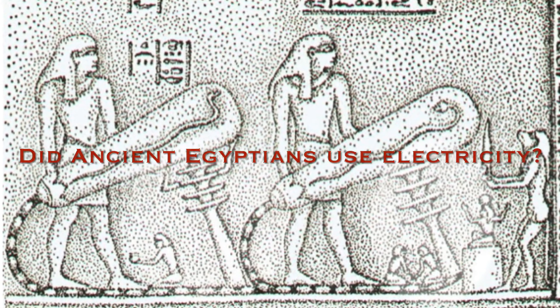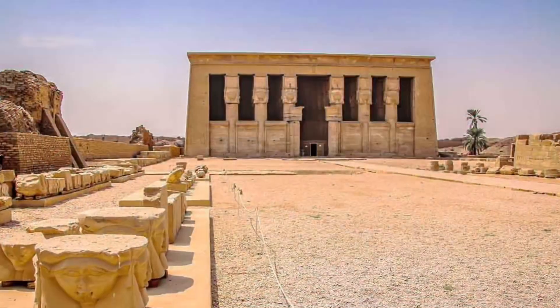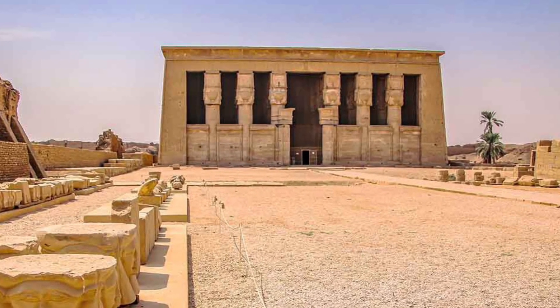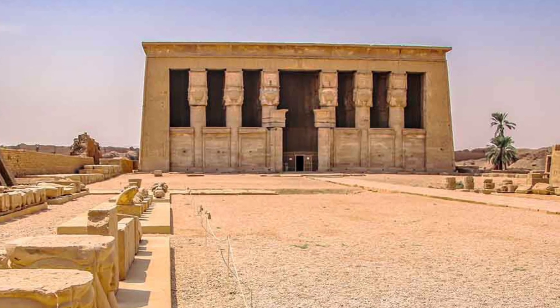Did ancient Egyptians use electricity? There is a temple in Dendera, dedicated to Hathor, goddess of love, happiness and the afterlife.